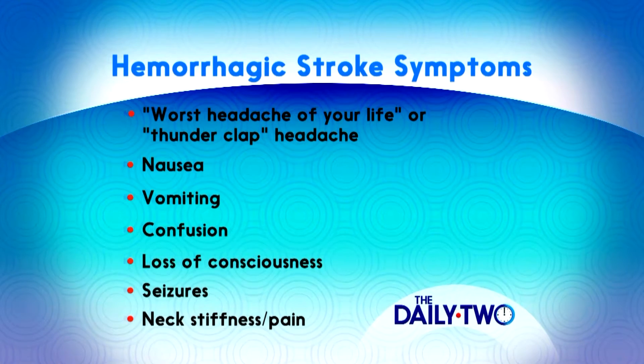What are some of the symptoms of this type of stroke? The symptoms of hemorrhagic strokes are similar to ischemic stroke symptoms. But in addition, patients may experience sudden onset headache. It could be the worst headache the patient has ever had in cases where the hemorrhage is due to subarachnoid hemorrhage. This is what is commonly called a thunderclap headache.